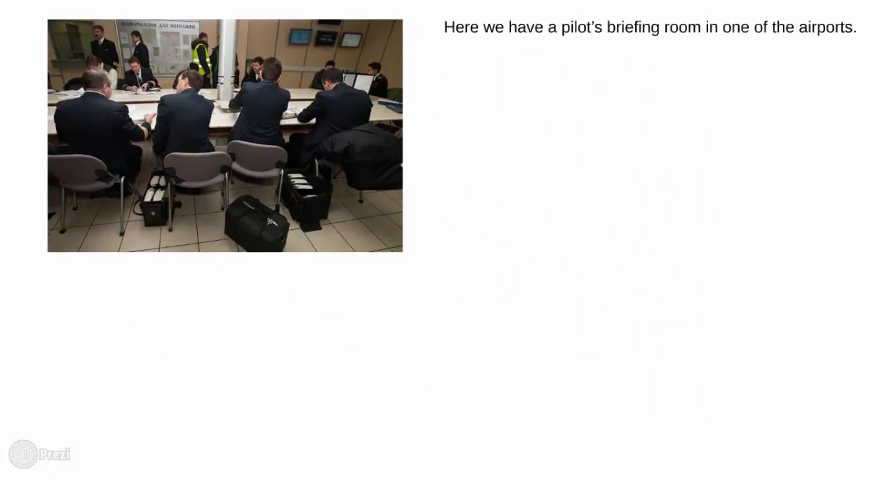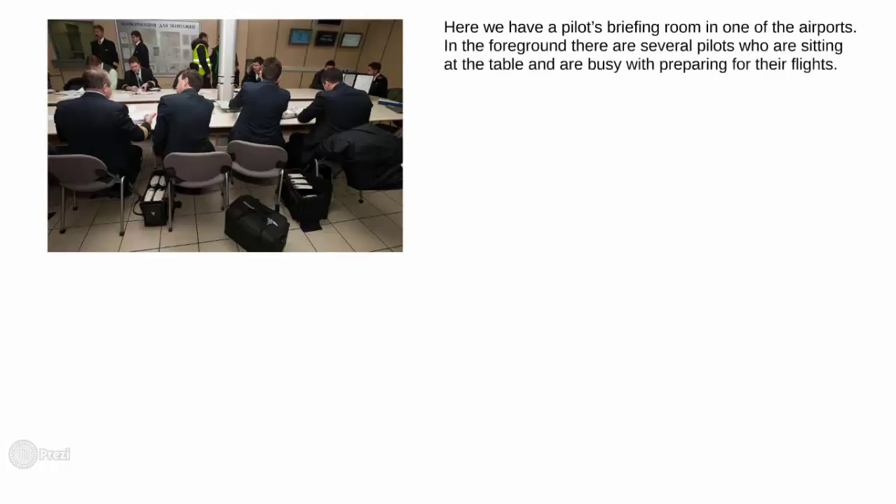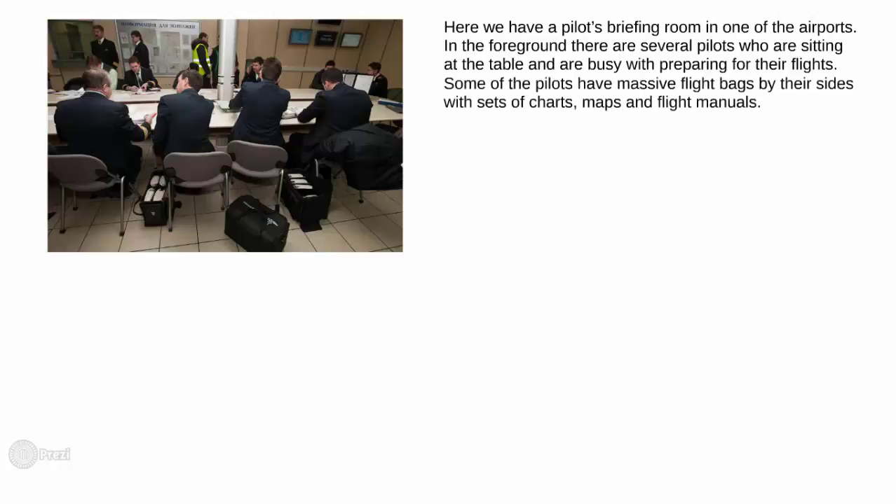Here we have a pilot's briefing room in one of the airports. In the foreground, there are several pilots who are sitting at the table and are busy with preparing for their flights. Some of the pilots have massive flight bags by their sides with sets of charts, maps and flight manuals.